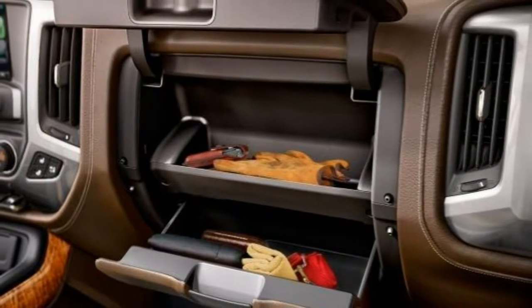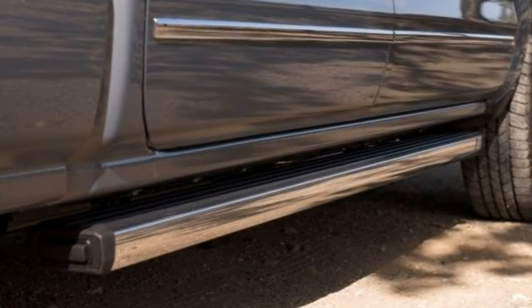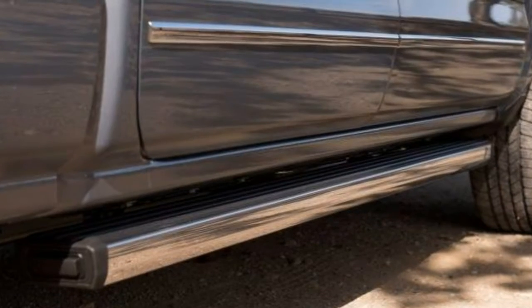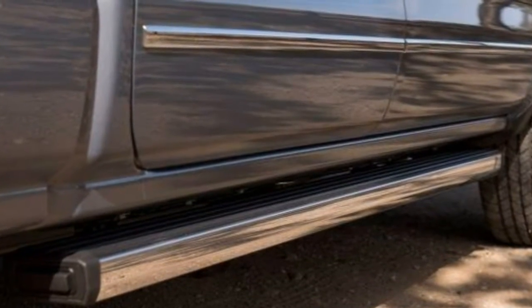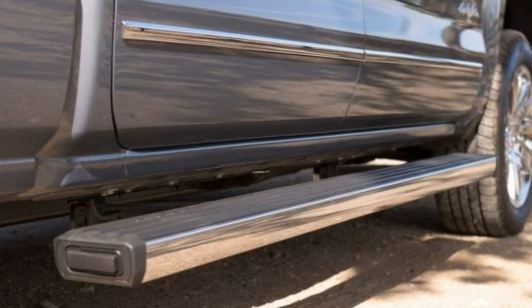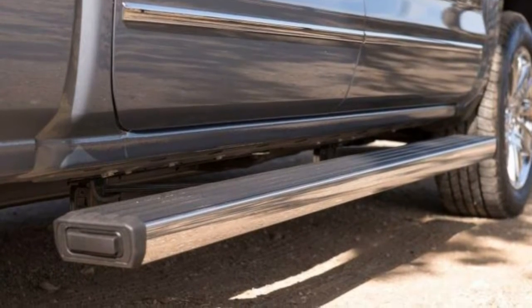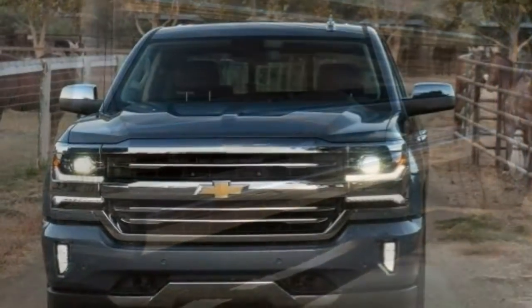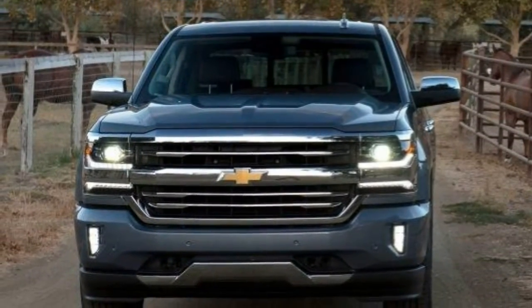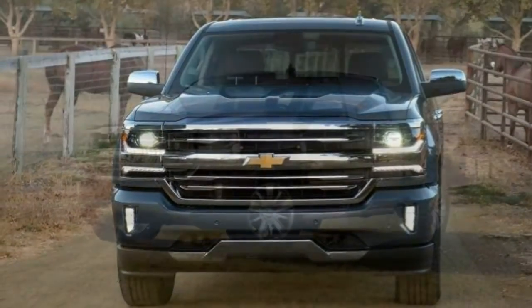Pros: quick acceleration and strong towing and hauling ability thanks to available V8 engines; front seats are comfortable for long drives; cabin is pleasingly quiet at highway speeds; long list of available options allow for extensive customization. Cons: ride quality isn't as smooth as that of some other trucks in the class; the 8-speed automatic is available only with V8 engines on upper trim levels.